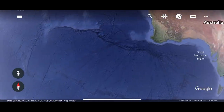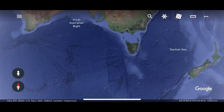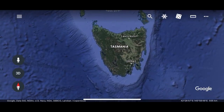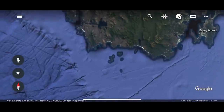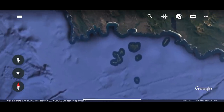Those swells roll in until they hit Maatsuyker Island and the west coast of Tasmania. When they do, they're often 20-metre seas. This little island down the bottom is not for the fainthearted. Maatsuyker Island is rarely visited by human beings, especially fishermen.